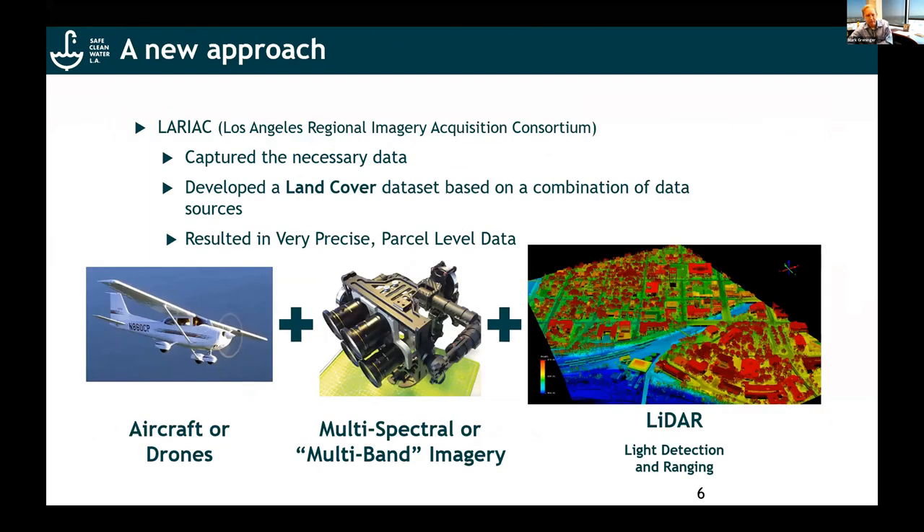So that method was rejected. The new approach we took used data from the Los Angeles Regional Imagery Acquisition Consortium, a.k.a. LARIAC — you've heard a lot about that through Pictometry or EagleView. The starting point back in 2015 and 2016 was not to develop permeability — we didn't have this idea at first. It was to develop a land cover dataset based upon the data we were capturing for many different things: tree canopy analysis, potentially looking at even speciation over time. But the end result was a very precise, parcel-level quality set of information around land cover.